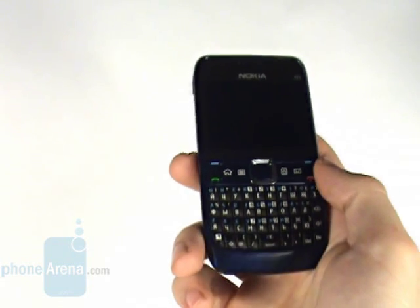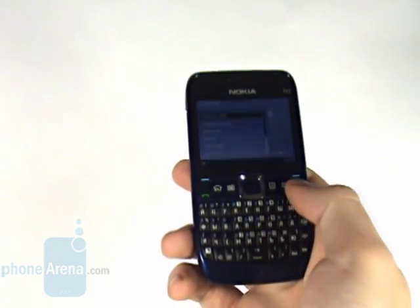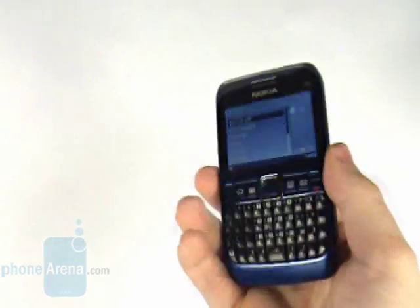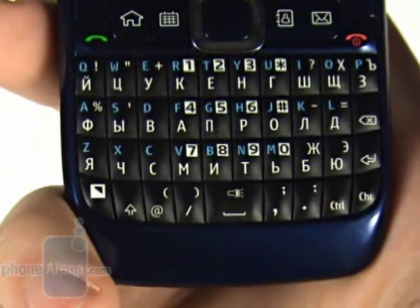The metal body of the E71 has been exchanged for a plastic one, but still the new model has been quality made and doesn't feel cheap at all. The rubber coated keys feel nicely when touched, although being pretty small.